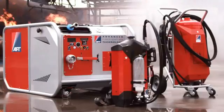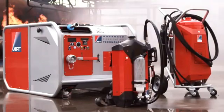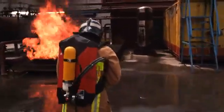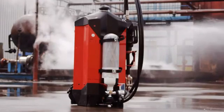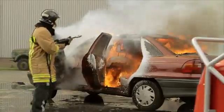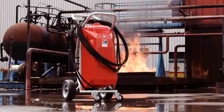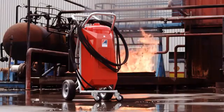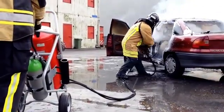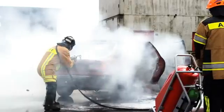AFD specializes in harnessing water mist and CAF technology in portable formats. Therefore, AFD has developed the backpack in both 9-liter and 10-liter capacities. The combination of the highly sophisticated nozzle and the trolley supply system makes the AFD trolley with a 50-liter tank the safest and most ideal choice when handling medium-sized fires.